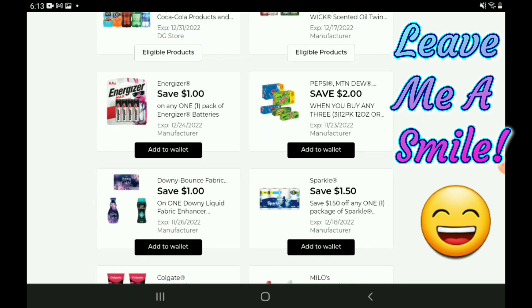We have a one-off-one for the Energizer batteries — if you want to pick up the two-count, those are priced at $3.25, so after the coupon you're going to pay $2.25. There's a two-off-three for the Pepsi Mountain Dew 12-packs — those are on sale right now three for $12, so after the coupon you're going to pay $10 for three.